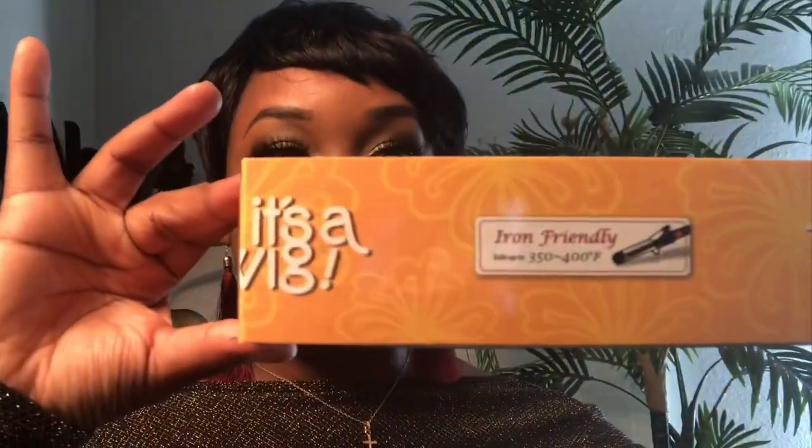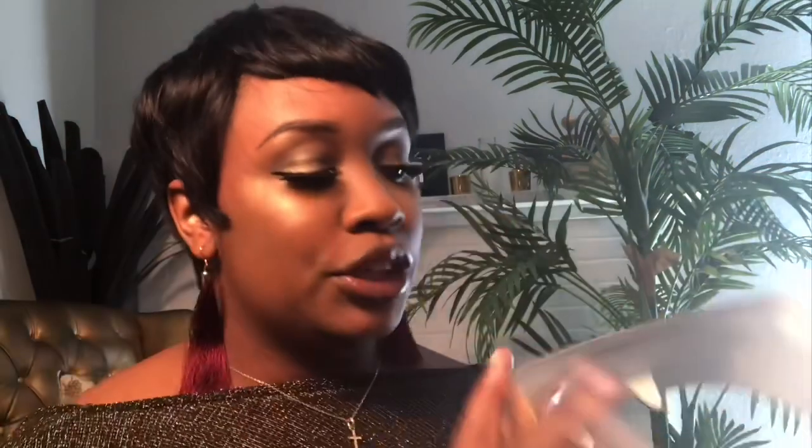I'm really starting to feel this — at first I was a little nervous but this is it. So it does say on the package — let me grab it — it says iron friendly, so you are able to iron this. It says safe up to 350 to 400 degrees. I would probably just use it on the lowest setting because no one wants a burnt wig, ladies.